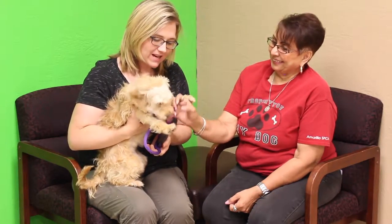Welcome to this week's Mix Adopt-A-Pet, and today we've got a cute one. Now Deborah, who's with the Amarillo SPCA, tell us a little bit about Millie.